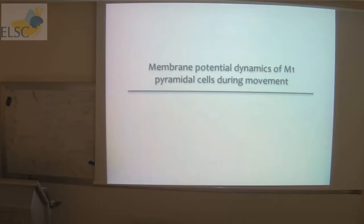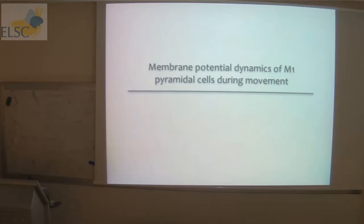First we looked at the membrane potential dynamics of neurons in superficial and deep layers. In layer 2-3, cells sit at about minus 60-65 millivolts. Under quiet wakefulness, when the animal isn't moving, you see large amplitude slow oscillations which make the membrane potential distribution relatively wide. The distribution is quite far away from threshold, so there aren't many spontaneous threshold crossings. On average, layer 2-3 cells fire at about 0.1 to 0.5 hertz.